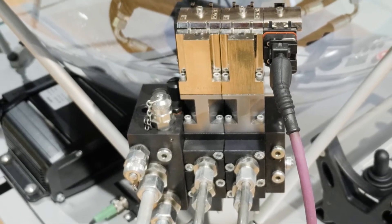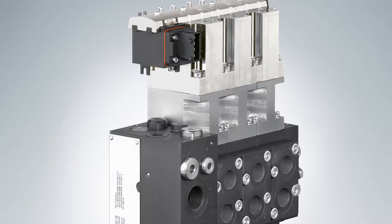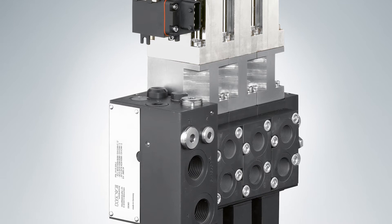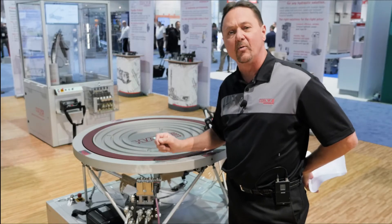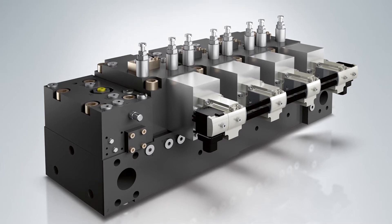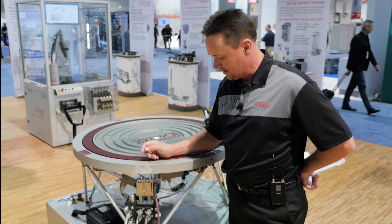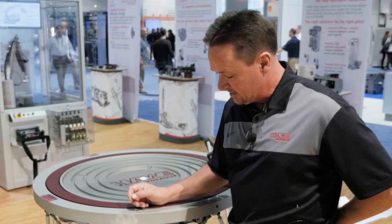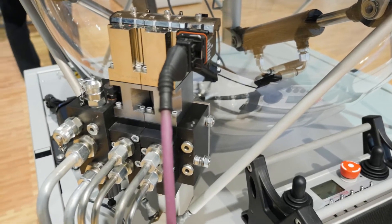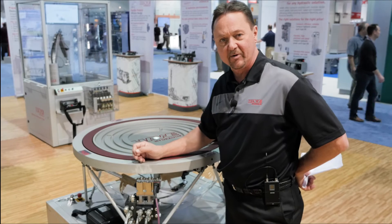This particular unit we're looking at right here is our size 2, which is roughly about a 15 gallon per minute valve, but we offer this all the way up to our size 7. In the size 7 we can run up to 125 gallons per minute compensated flow per section. All steel construction rated at 6,000 psi with a black surface finish which holds up very well in the environment.